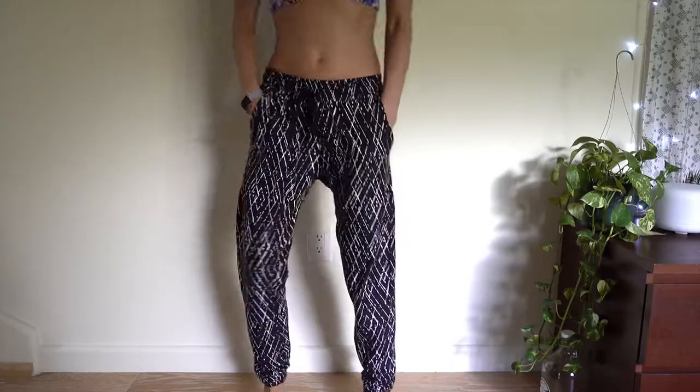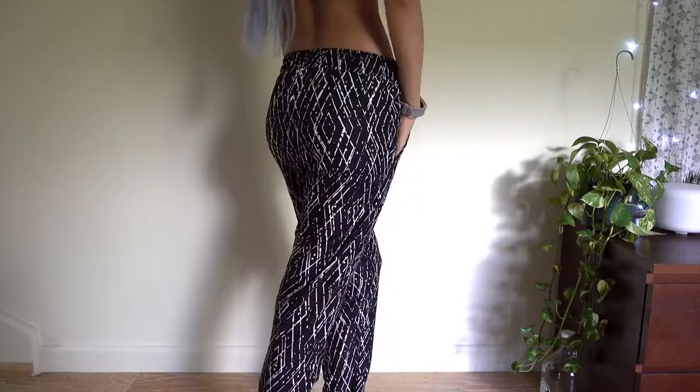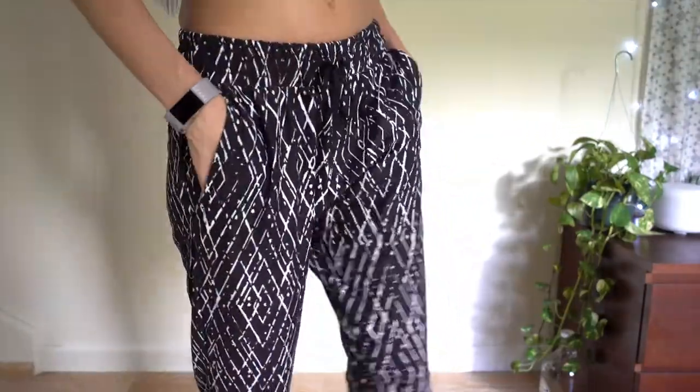I have been on the hunt for the most comfortable joggers, sweatpants, whatever — and these are it. I got these in a size small. They are unisex, so you could actually buy a pair of these for your boyfriend for Christmas, and if he's around the same size as you, maybe you can steal his clothes sometimes. Unfortunately, Neil is about double my size, so I don't think he would fit very well in these.